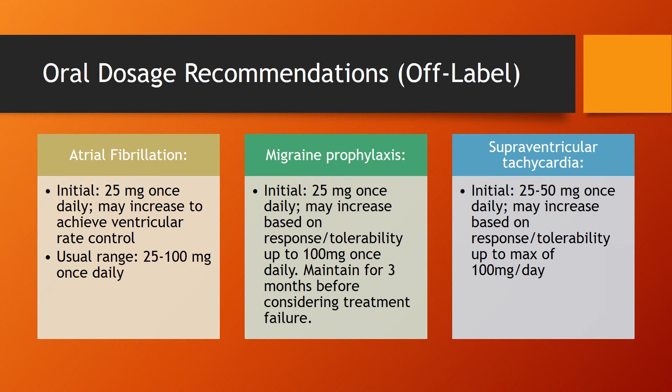It's important to remember to maintain this regimen for three months before considering it as treatment failure. For supraventricular tachycardia (SVT), we're going to start at 25 to 50mg once daily, and then this can be increased based upon the patient's response or tolerability up to a max daily dose of 100mg.